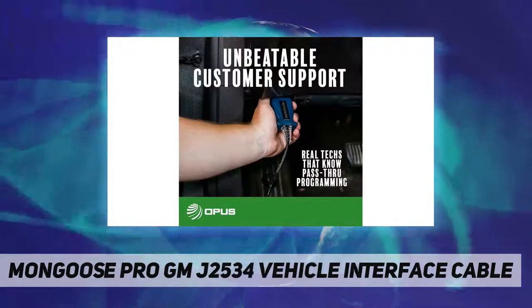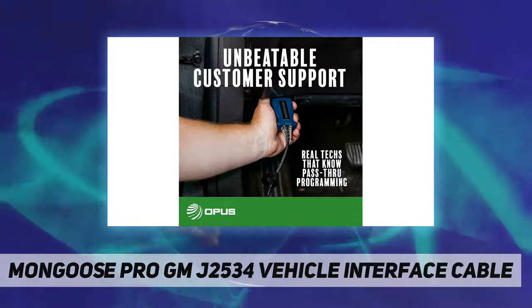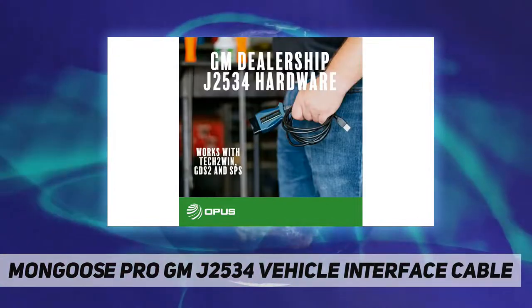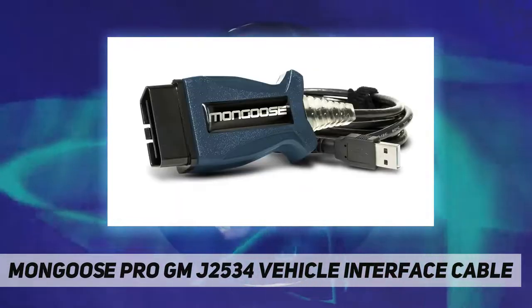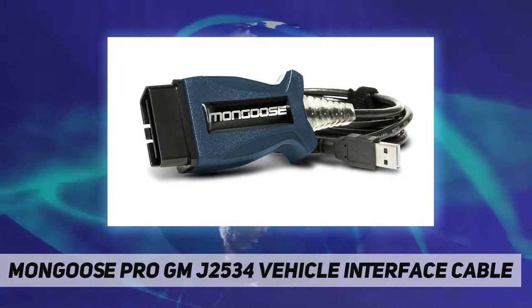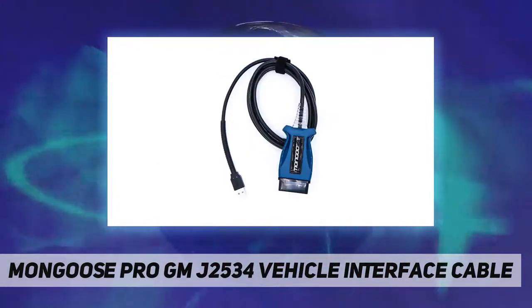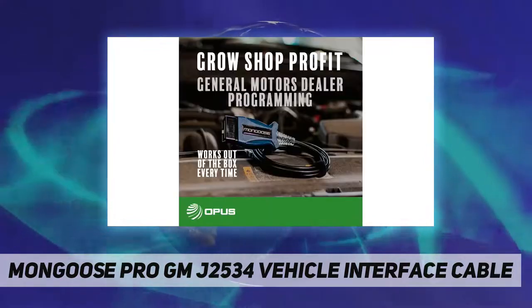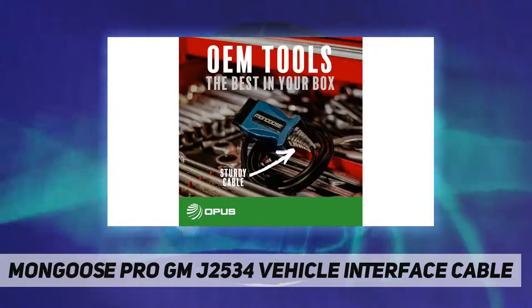The Mongoose Pro offers Tech 2 diagnostics for a fraction of the cost, with faster module flashing and communications. It includes J2534-1 compliance and J2534-2 support, ECU programming, as well as key codes and key programming and reprogramming for all modules with TIS2Web.